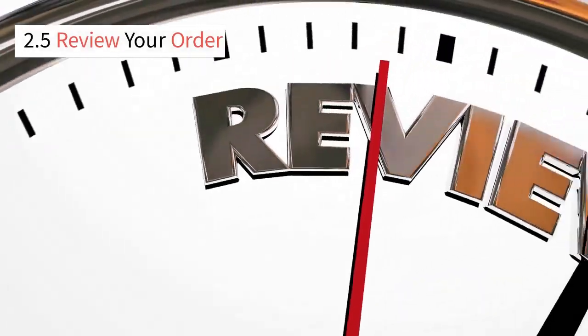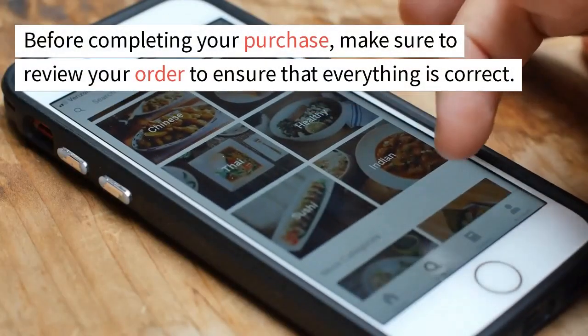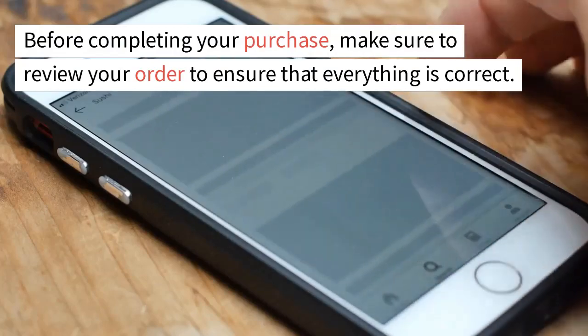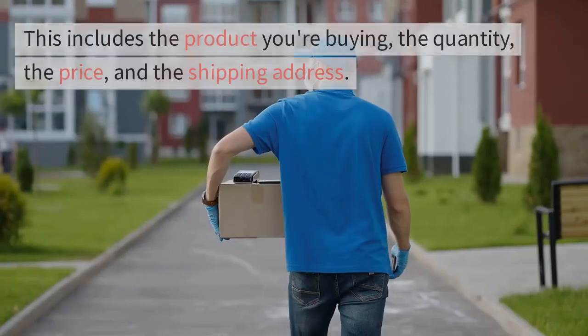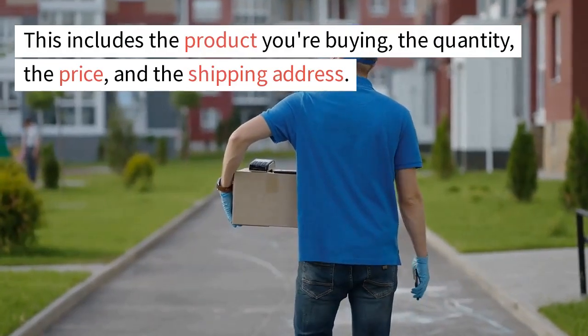2.5 Review Your Order. Before completing your purchase, make sure to review your order to ensure that everything is correct. This includes the product you're buying, the quantity, the price, and the shipping address.